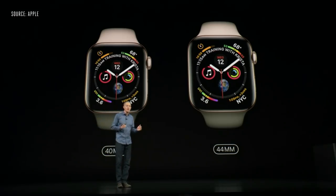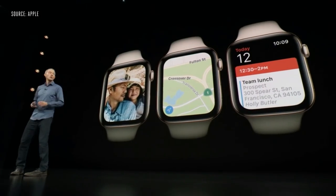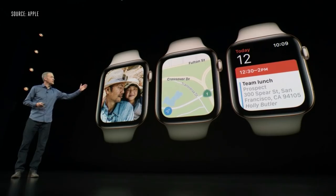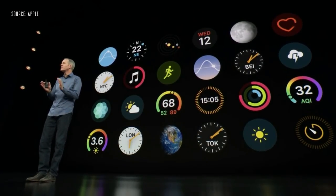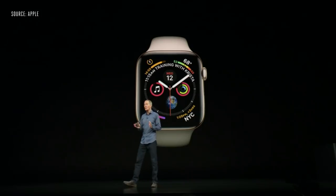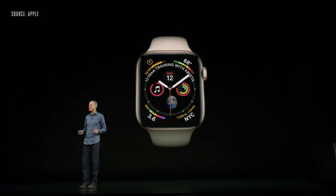Series 4 is thinner, so there's actually less total volume than in Series 3. You'll see more in maps, photo, and calendar. And we've created new complications — they look beautiful and show even more information and detail. We've also designed a brand new watch face with up to eight complications that really brings them to life.